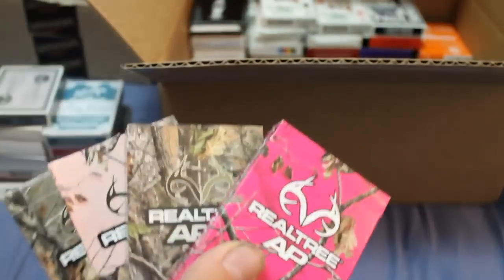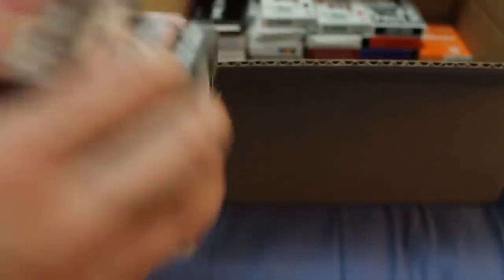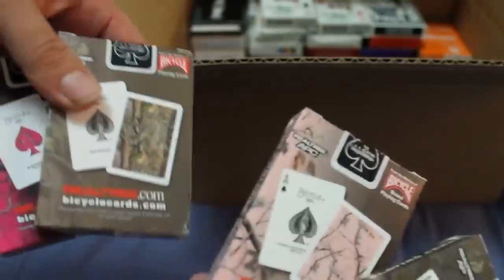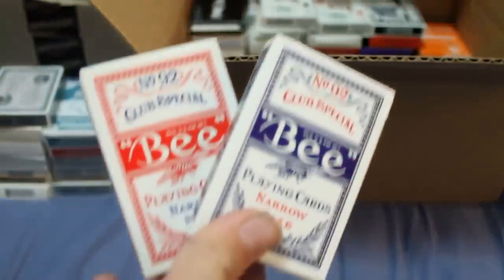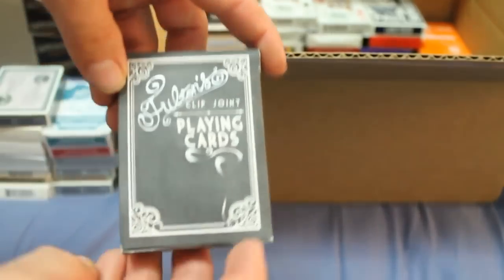I've got some Realtree decks — there's Realtree AP, APG, APC, and another AP — they've got tree-type backs; one actually has a special ace of spades. Pretty straightforward decks. I've got a couple of Bee narrow-size bridge decks — a little harder to find. I've got a Fulton's Clip Joint. I've got a couple of decks with odd branding that just have Aviator cards in them — there's a Battle Axe, Planet, and Target. They're a little older USBC decks, good quality standard.